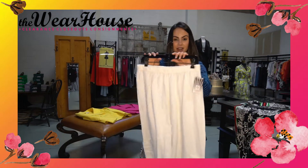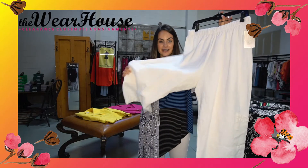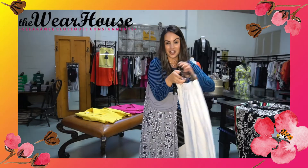Who doesn't love a pair of white linen pants? We have these great little linen pants. Throw them on with a tank, a t-shirt, whatever you have, and you are good to go.